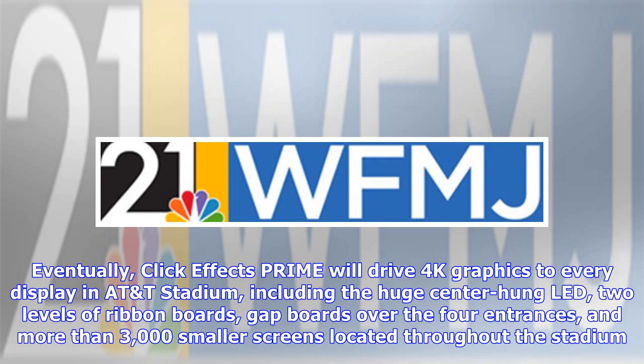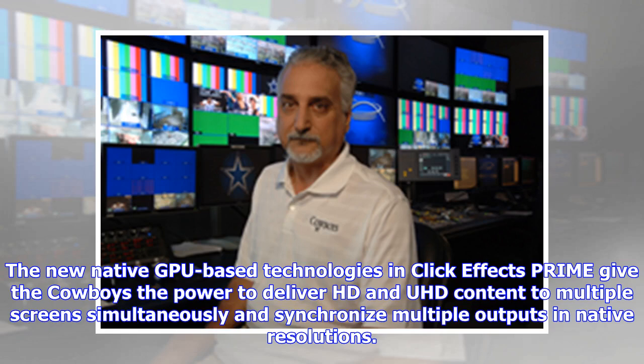Eventually, ClickEffects Prime will drive 4K graphics to every display in the stadium. The new native GPU-based technologies in ClickEffects Prime give the Cowboys the power to deliver HD and UHD content to multiple screens simultaneously and synchronize multiple outputs in native resolutions.